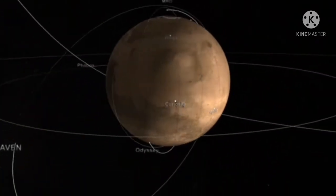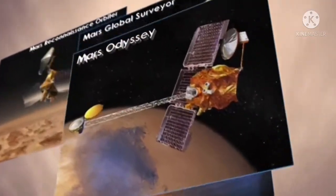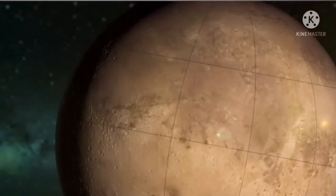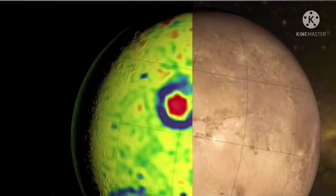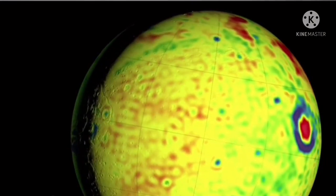The centrifugal force can be used to generate artificial gravity, as in purpose-designed rotating space stations. The Mars gravity biosatellite would have studied the effect of Mars-level gravity on mice, with gravity stimulated in this way.